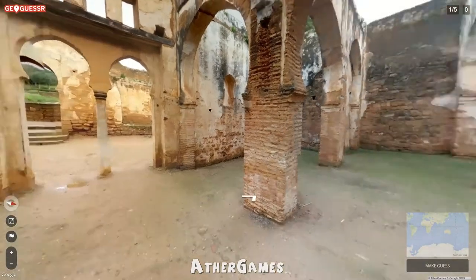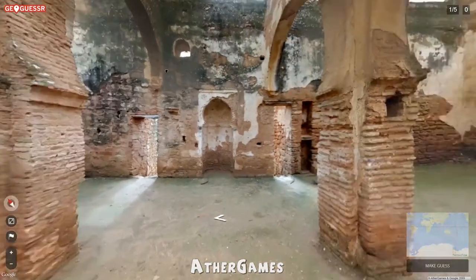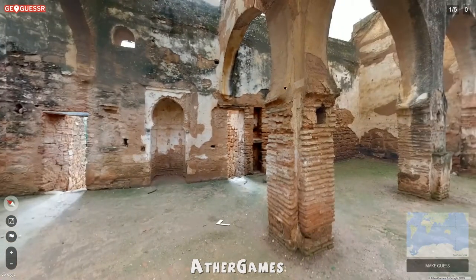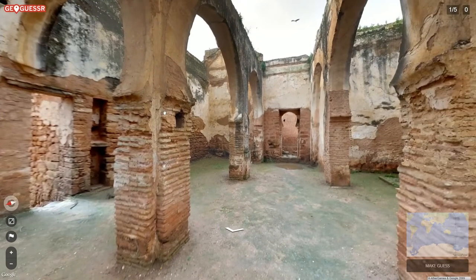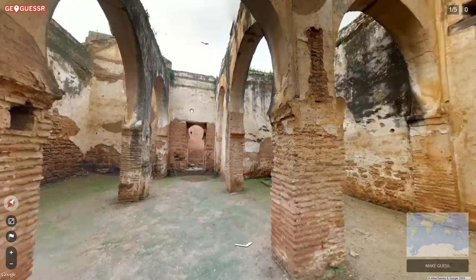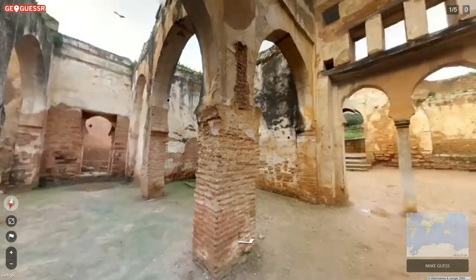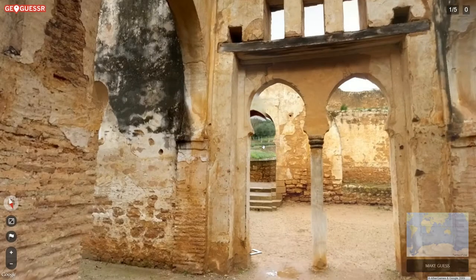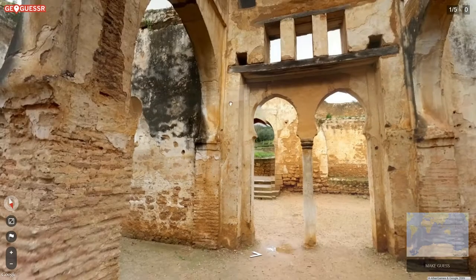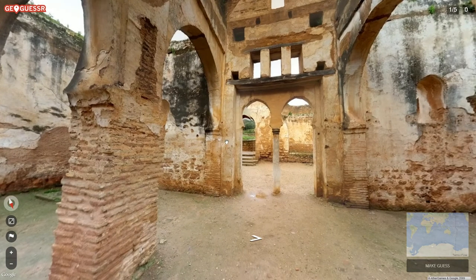Hello everyone, welcome to another exciting episode of GeoGuessr. Here we are in yesterday's daily challenge location — a very cool location indeed. What is special about this place is that there really isn't that much to see other than the building we're in right now, plus a little sneak peek outside this door which gives a fair amount of clues as to the climate we're in.